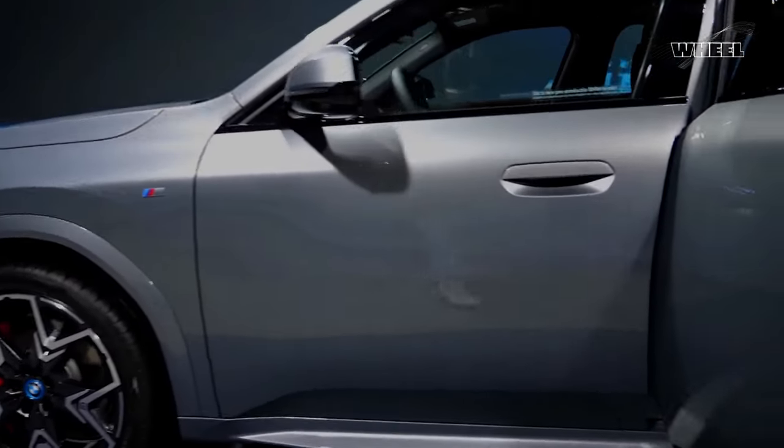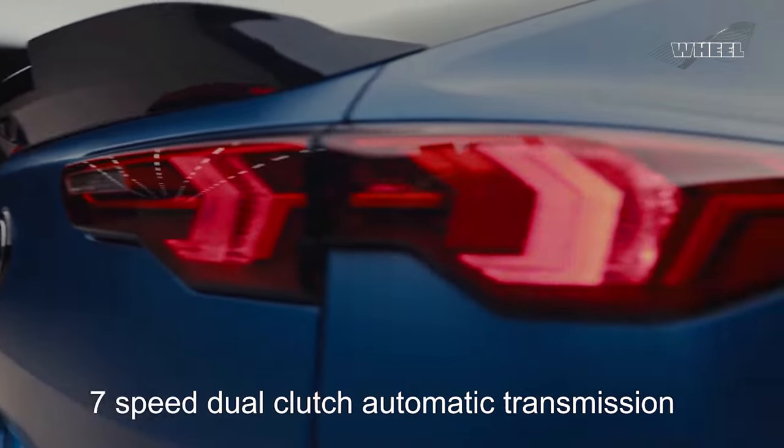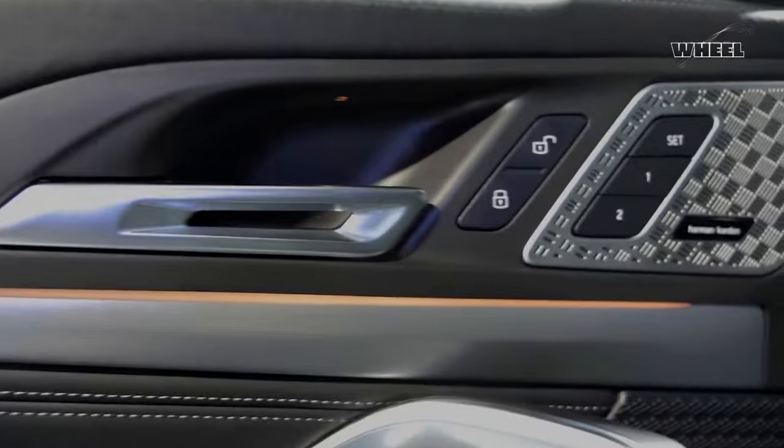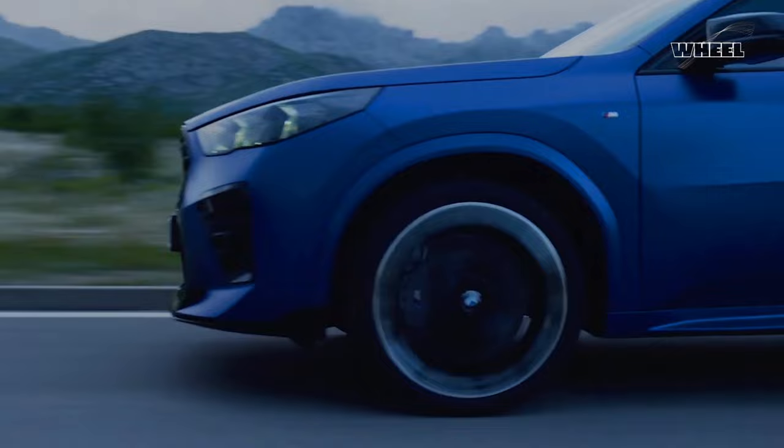The new X2 is powered by a revised version of the previous model's turbocharged 2.0-liter inline-4 engine, bolted to a seven-speed dual-clutch automatic transmission. The xDrive 28i gets a bump in output over the previous generation X2.